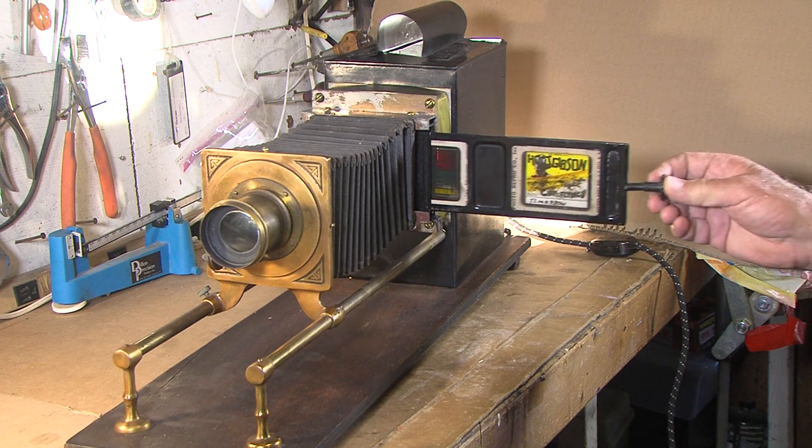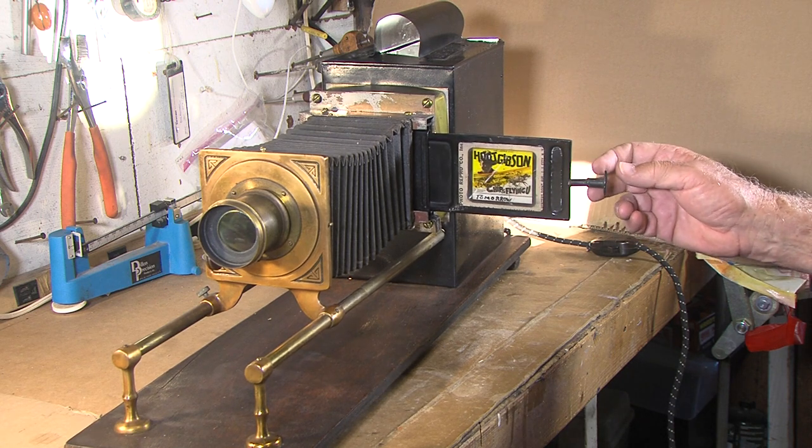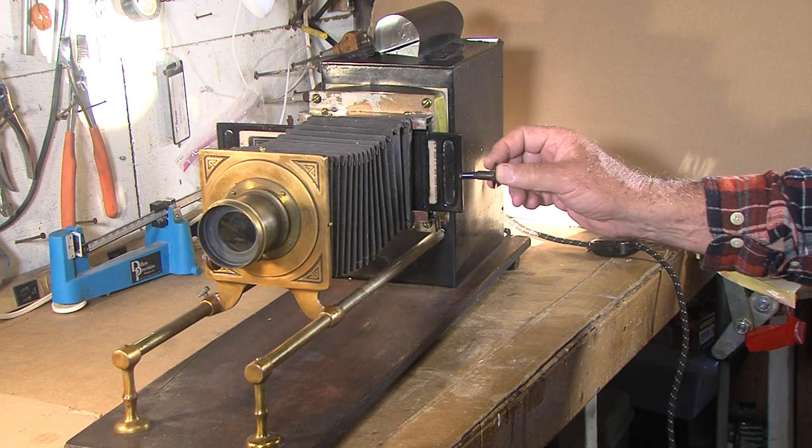This is a glass slide projector he used during the silent days and into the talkies. It hadn't been used for at least 80 years and needed some serious restoration.